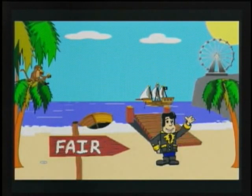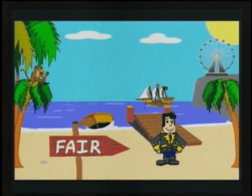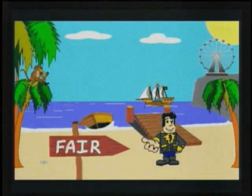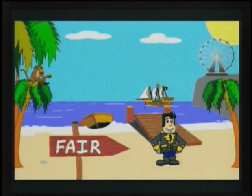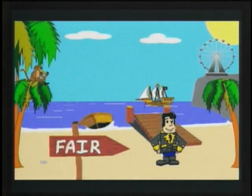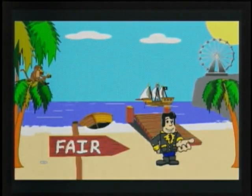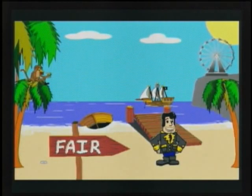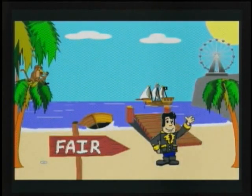Hi there. It's a good life being a pirate — see the world, breathe fresh air, live on the open sea. But the most special time of all is when I get to go to the fair. Come along with me and let's explore the fair together. We're going to have a great time.